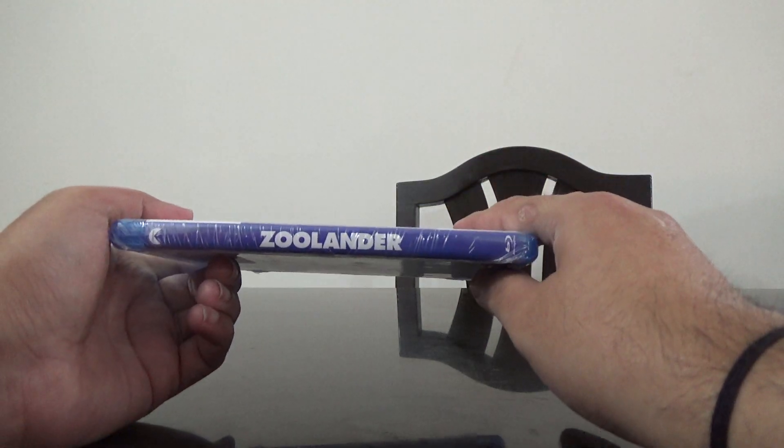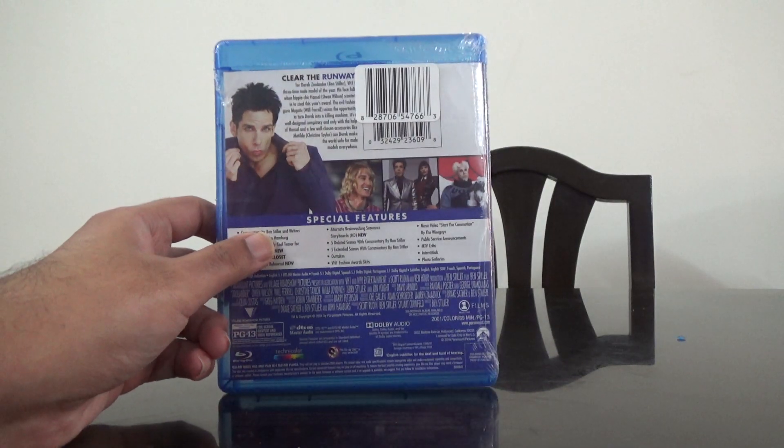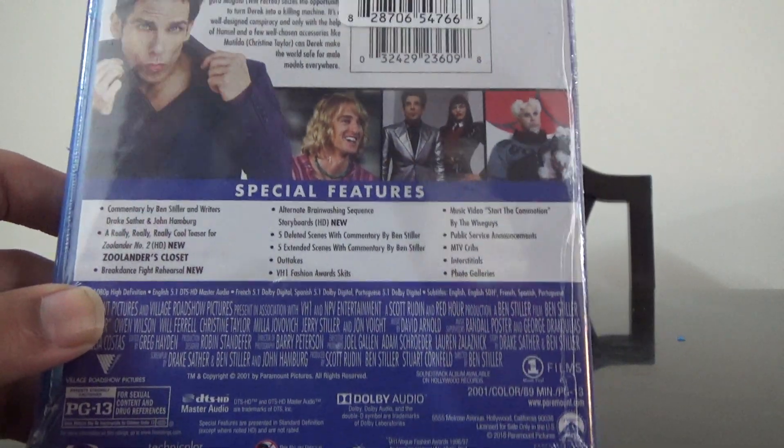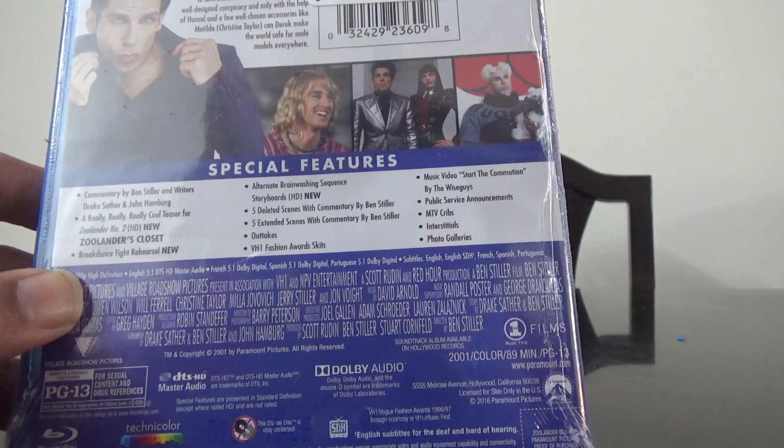Here is the spine and here's the back. Let's check the details — we have got some special features on this.